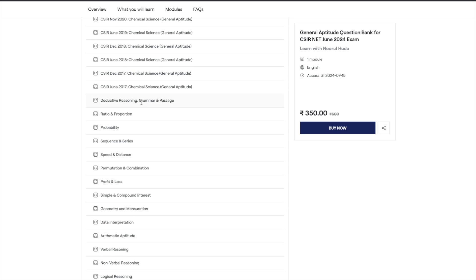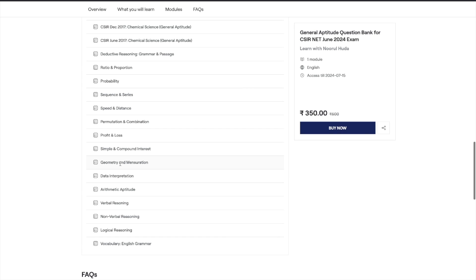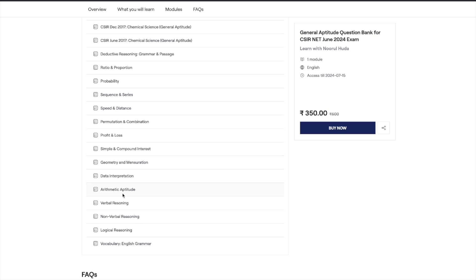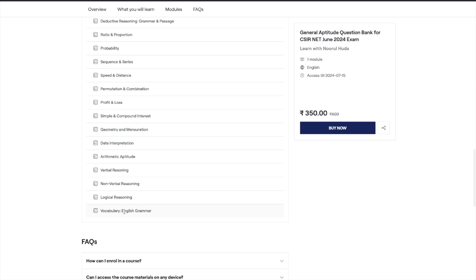So you have all the general aptitude questions from previous years. Then for topic-wise questions, we have deductive reasoning, grammar and passage, ratio and proportion, probability, sequence and series, speed and distance, permutation and combination, profit and loss, simple and compound interest, geometry and mensuration, data interpretation, geometric aptitude, verbal reasoning, non-verbal reasoning, logical reasoning, and vocabulary for English grammar. This English grammar portion is more suited for GATE preparation, but we've included it in case you get a question from grammar.